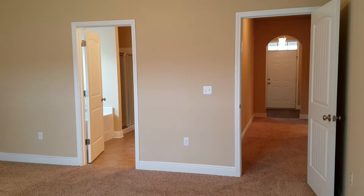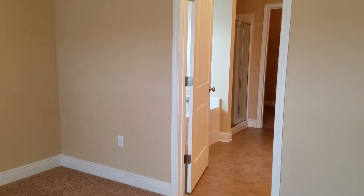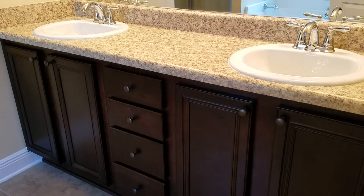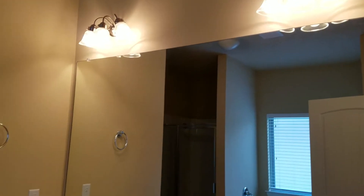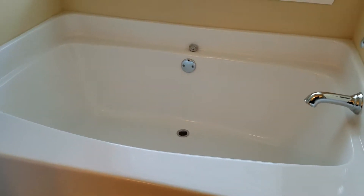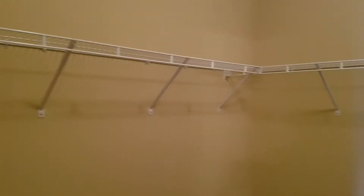Going into the master bathroom — nice size. It does have a double vanity with nice cabinetry and overhead lighting. There's an oversized garden tub or soaker tub, and next to that a stand-up shower. Past the stand-up shower, you have a large walk-in closet with shelving that wraps all the way around the corner.